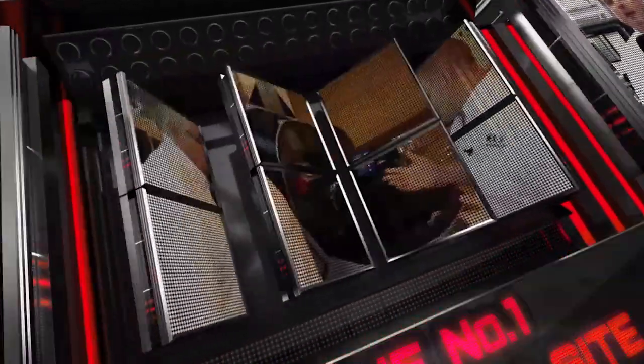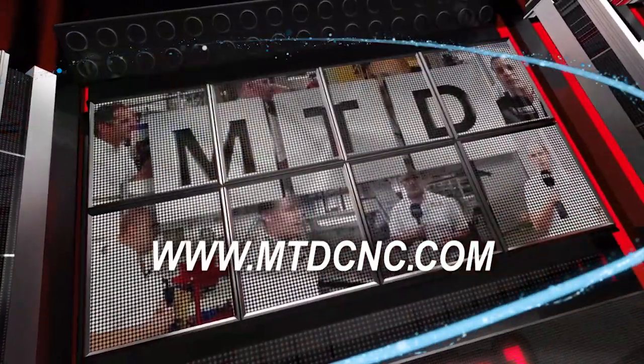MTDCNC bringing you the latest engineering news. Between the 15th and 17th of March there's a three-day open house event called Activate Your Power at Trumpf's head office here in Luton. Among the many highlights is the latest TrueLaser 5030 fiber machine.